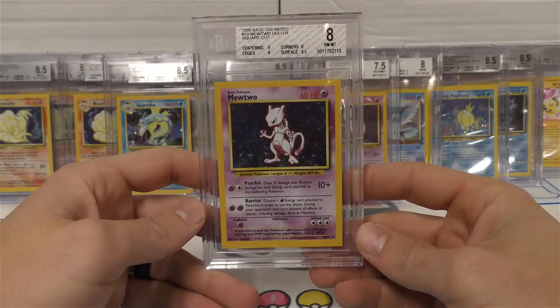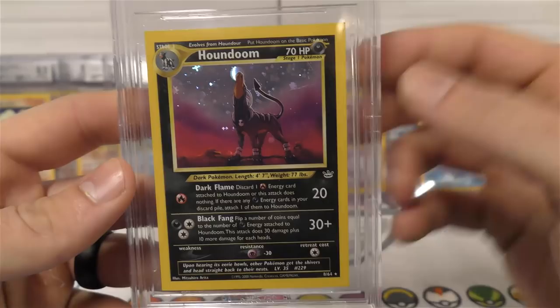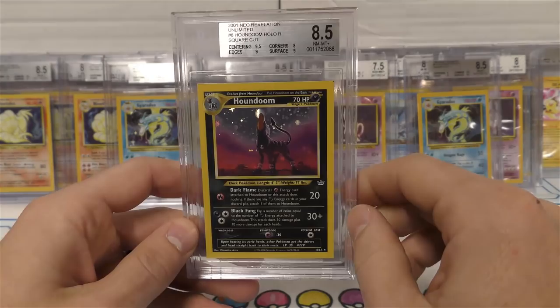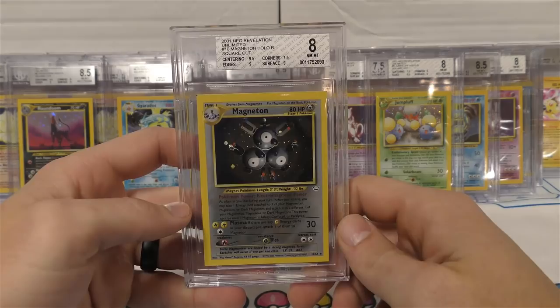Eights get that little white label - once you get to 8.5 that's when you start getting the silver special ones. Square cut Gyarados here. We also got a square cut Houndoom, and if some of you notice this one has the holo foil all over it - I think most people consider that the error card where it's got extra holo all over it. A lot of them stop right at the clouds. Got the 8 - centering threw that one off. Otherwise it was nine, nine, 9.5 - that could have easily been a mint nine.